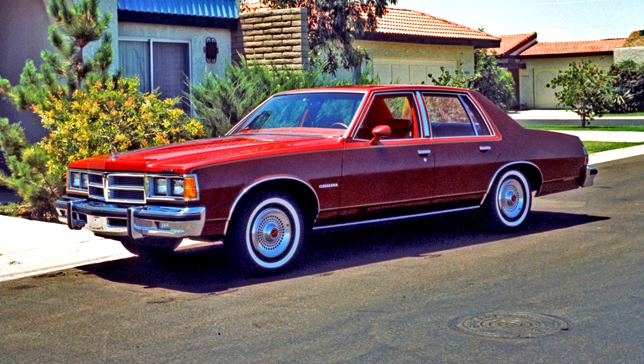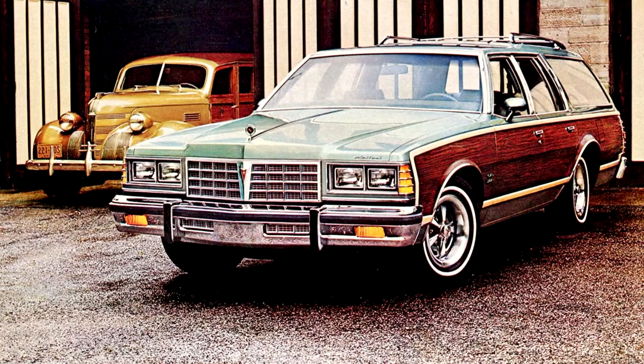With the downsized 1977 model, the Catalina Safari got a new two-way tailgate that could be opened to the side as a door or lowered as a tailgate, which replaced the more complicated 1970-76 clamshell tailgate design.